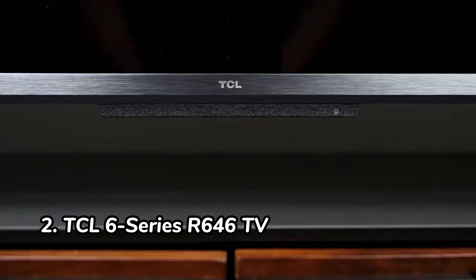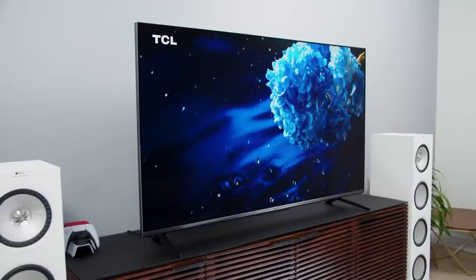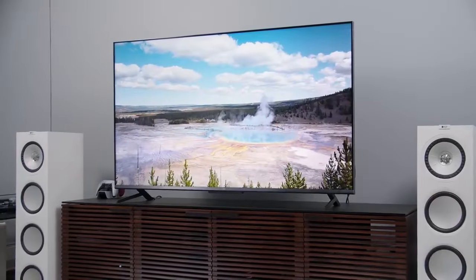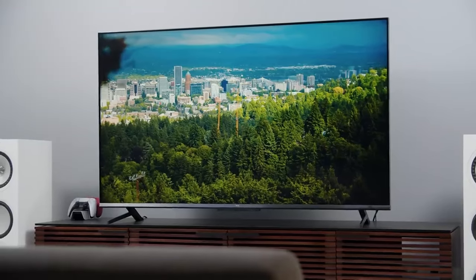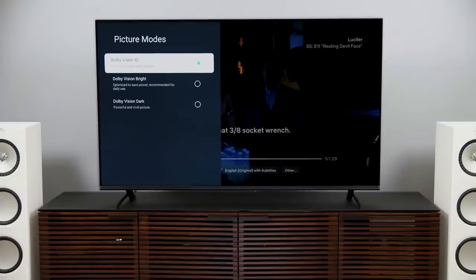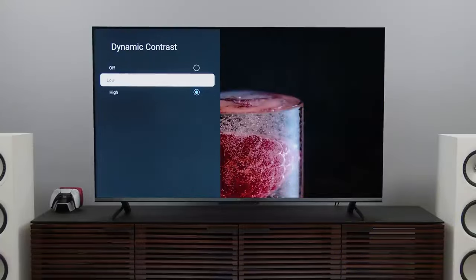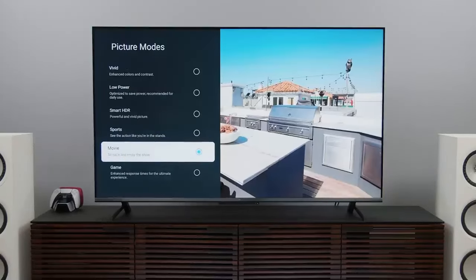Number 2: TCL 6 Series R646 TV. The TCL 6 Series R646 TV is a great choice for home theater enthusiasts who want a high-value display with stunning picture quality. It has a 55-inch QLED display with a 120Hz refresh rate and a wide color gamut, which means you can enjoy vibrant colors in your movies and TV shows. It also has a wide viewing angle so you can share your screen with others without any problems.